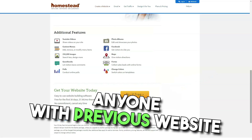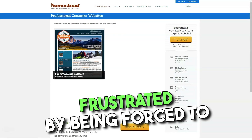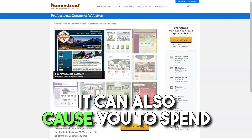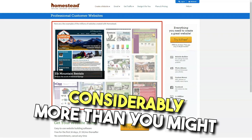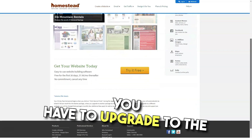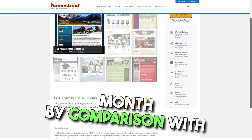Even those with minimal technical knowledge can create an attractive and fully functional website in minutes and immediately upload content. However, anyone with previous website design experience will be frustrated by being forced to use the company's design software. It can also cause you to spend considerably more than you might have hoped. For example, to get blogging capabilities, you have to upgrade to the company's business plan, which will cost almost $20 a month.